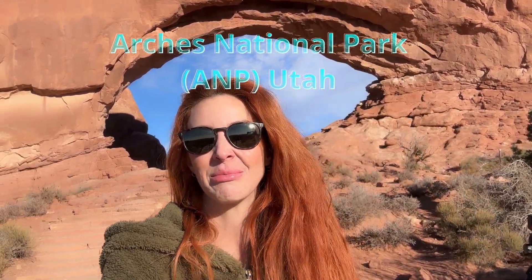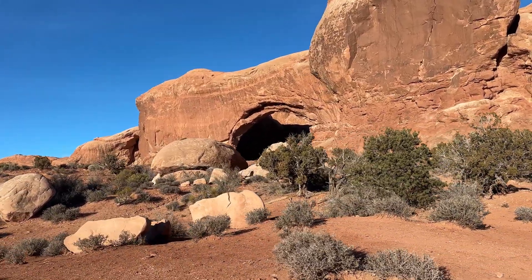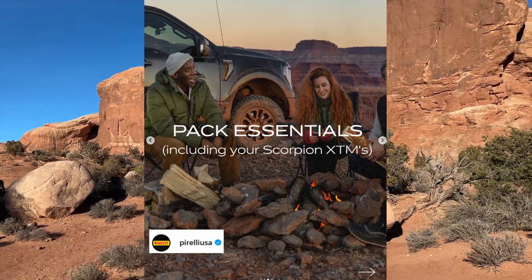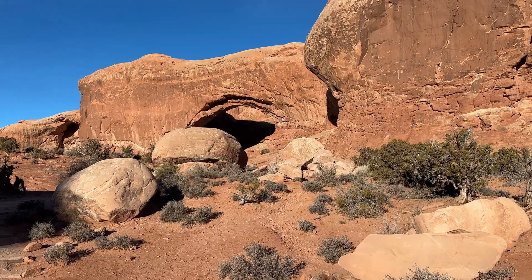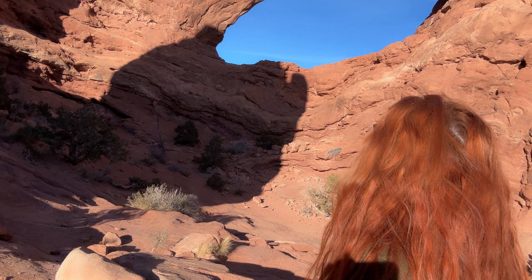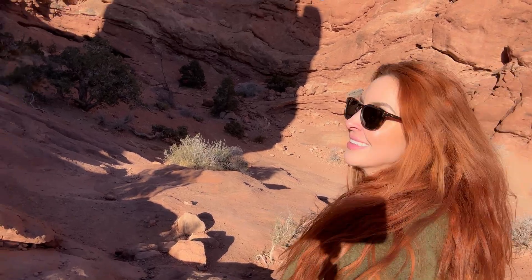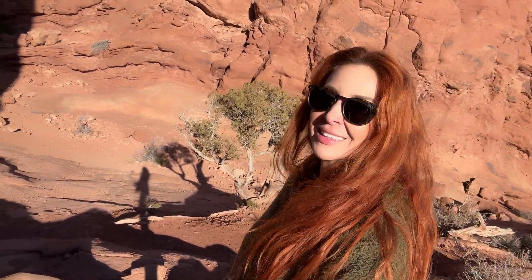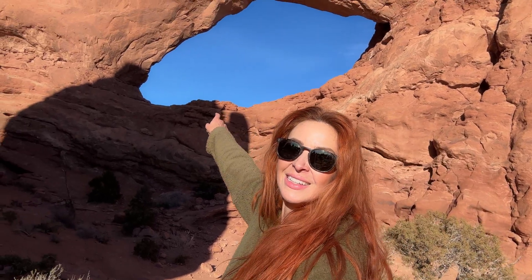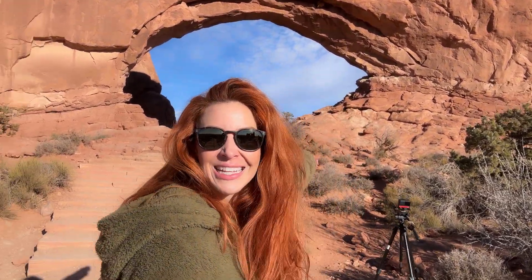Hey everybody, welcome back to Elie Knows Rocks. Today I am standing at Arches National Park. I am here at one of the windows at the park and I will be exploring it. I'm lucky enough to be in Utah for the next couple of days shooting a commercial, so it's super exciting. I had to stop at this beautiful location — this is the area of windows. I only wish I had my Jeep, but eight and a half hours to get here was well worth it. Thank you guys for joining me on this adventure. Let's go see what we find.